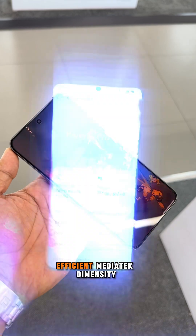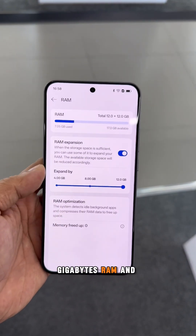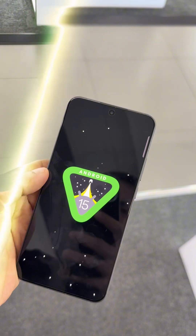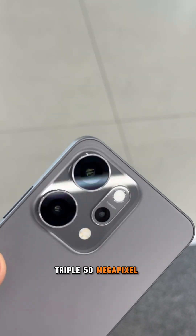Powered by the efficient MediaTek Dimensity 8450 chipset paired with 12GB RAM and 512GB storage, running ColorOS 15 based on Android 15.